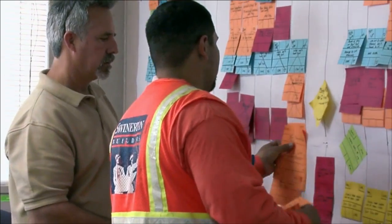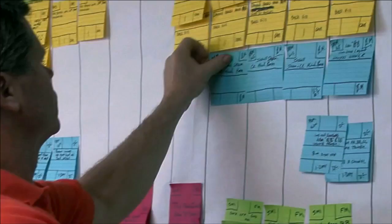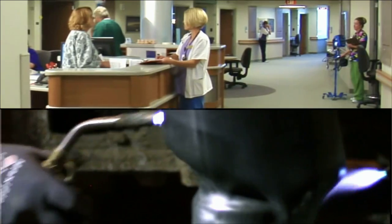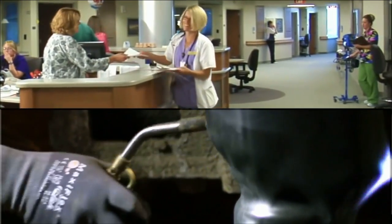That whole logistic effort requires a level of teamwork unlike anything you would see in building a new tower behind a fence. I was updating some of our physicians on the progress of our construction, and one physician said, 'Oh, there's been construction going on? I didn't even notice.'